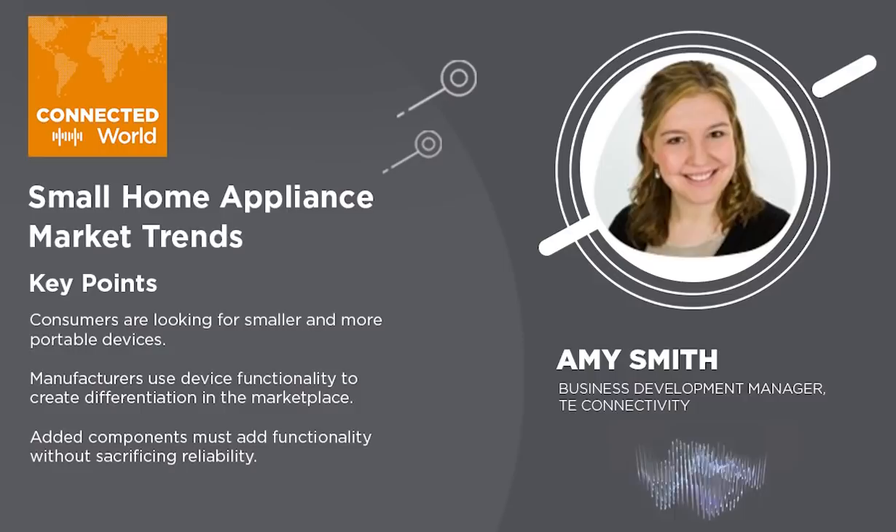These features and functions are really being driven by the consumers, and it's really coming from the need for user experience to be a priority. The trend for new features and functions is seen in a lot of areas like enhanced charging capabilities, ease of interacting with the user interface, increased sensing capabilities, better power supply, and a lot more. We're also seeing this market shift towards the need for smaller and more portable devices. Both of these trends — the added features and functions and the need for smaller, more portable devices — are making selecting components more challenging because you're working within a smaller space constraint.